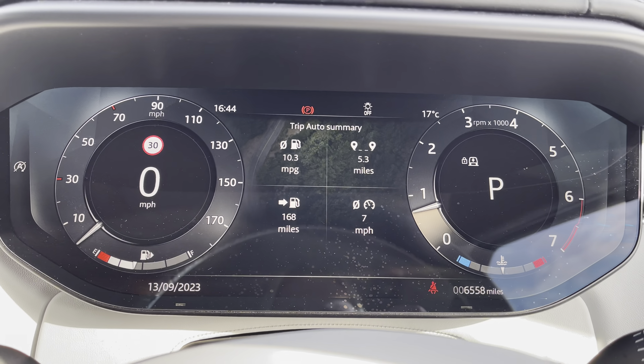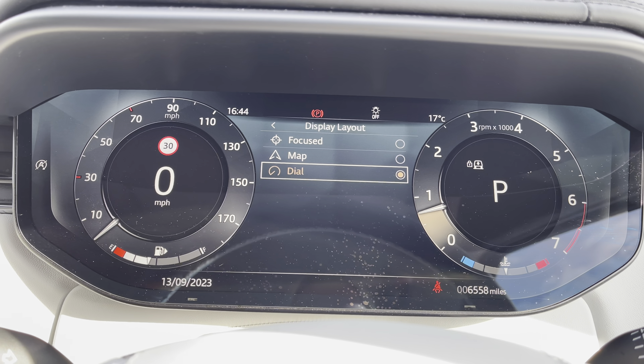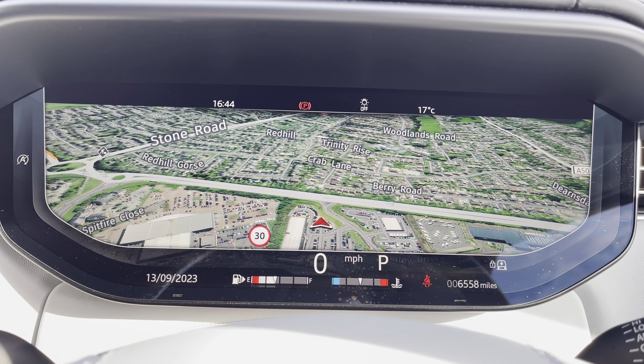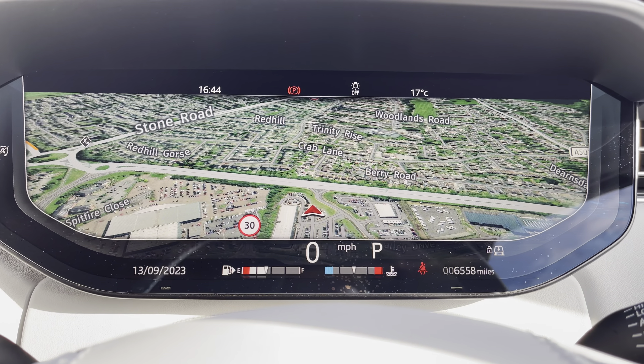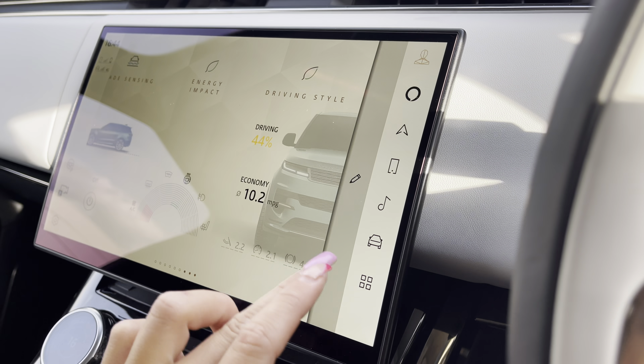You can adjust the settings on your interactive driver display, and as you'll see within each section there's a range of different functions to suit your personal preference. This vehicle has done 6,558 miles, subject to change due to test drives.